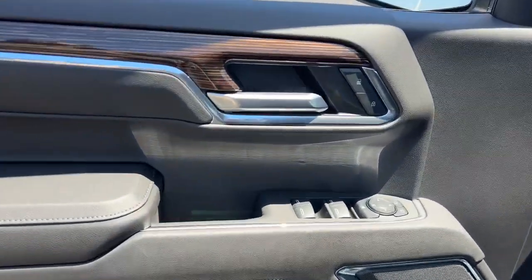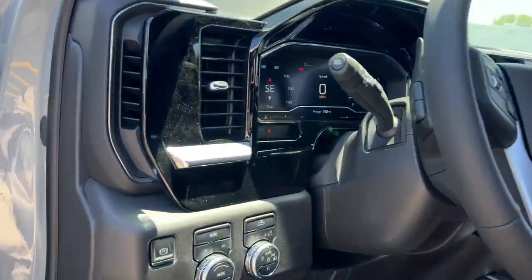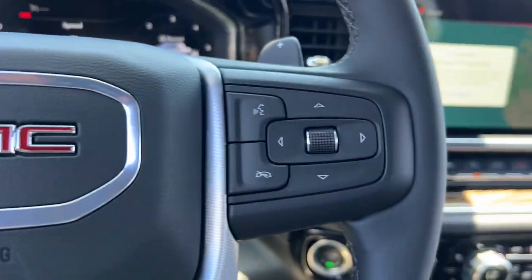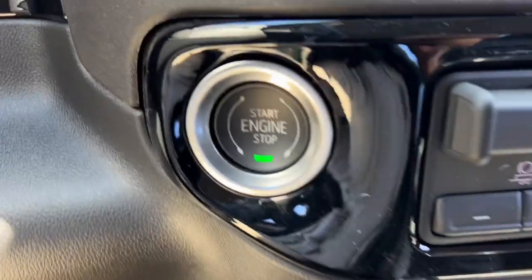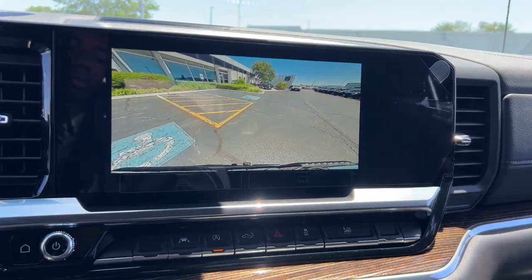These are just some of the great options this vehicle comes with: heated steering wheel, Apple CarPlay and/or Android Auto, wireless Apple CarPlay and/or Android Auto, wireless charging station, intelligent auto on-off high beams, pre-collision system, navigation system, keyless entry, heated driver's seat, and fog lamps.